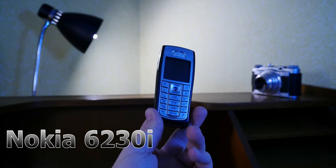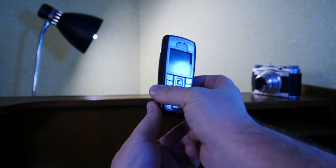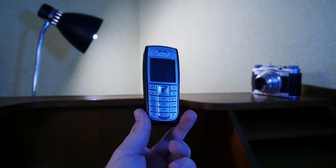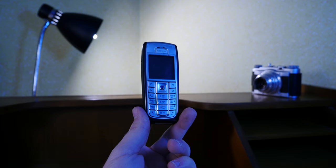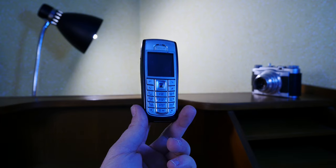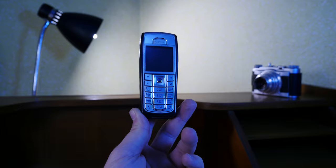The Nokia 6230i. This example is looking a bit worse for wear, but that hasn't stopped me before. I think this is an iconic phone — it's the only one I could get my hands on. I guess it's time to take an in-depth look at this thing and see what all the fuss was about back in the mid-2000s. Let's put it on the tabletop and see what we have to work with.